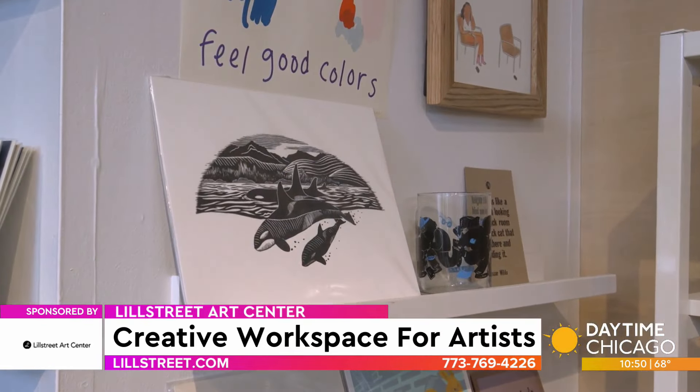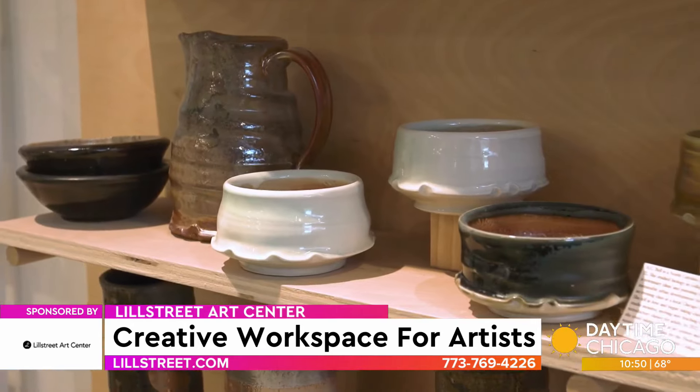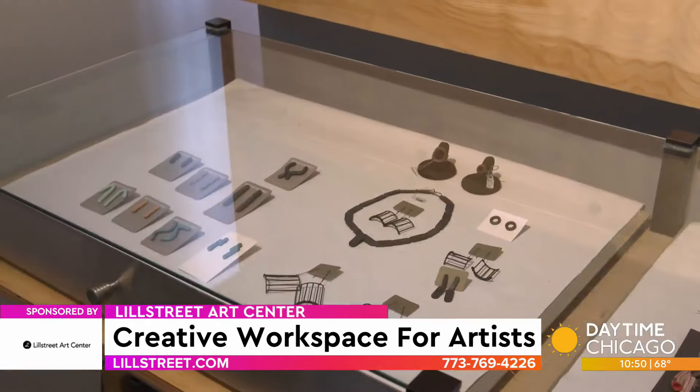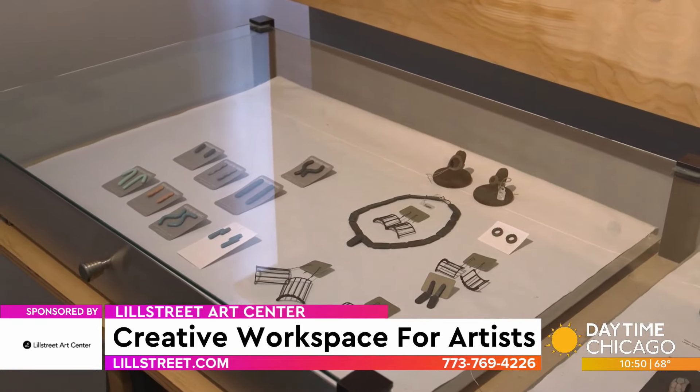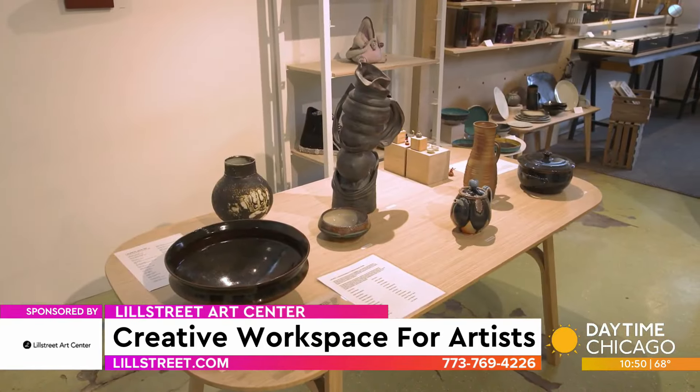We have a little gallery center where you can purchase pretty much everything you see that has a tag on it. A lot of it is ceramics, but we also do some jewelry pieces like small metals, earrings, necklaces, and rings. A lot of it is made by our faculty, Lill Street alumni, as well as some Lill Street students.